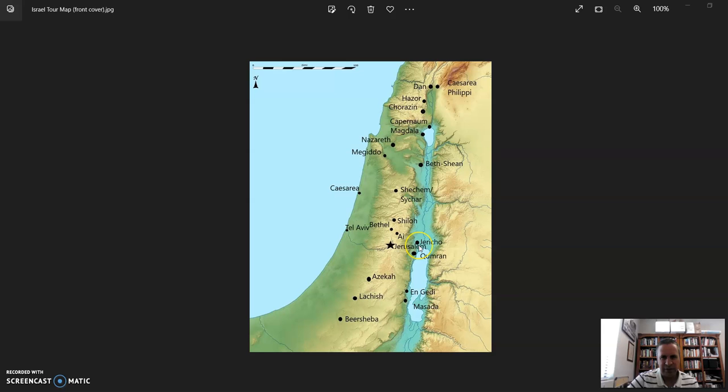From Jericho we made our way to Qumran — a short drive — the place where the Dead Sea Scrolls were discovered in the 1940s and where the Essene community lived, copied scrolls, and kept themselves separate from the temple in Jerusalem, which they felt had been corrupted. We spent some time looking at the caves at Qumran and watched a video there.